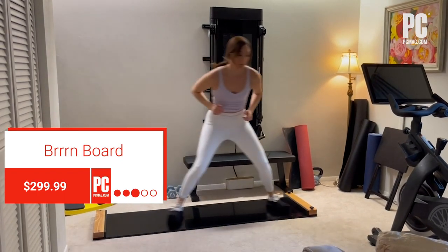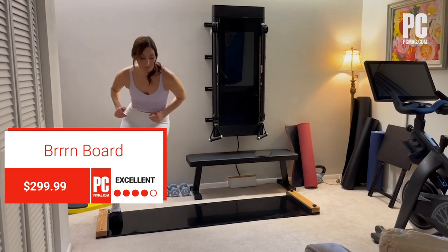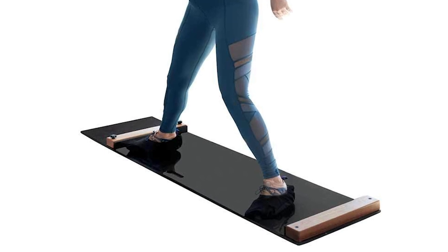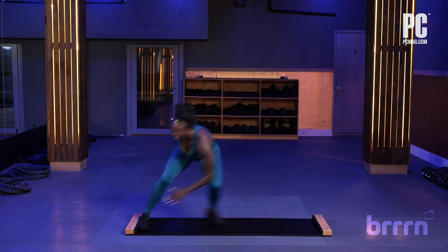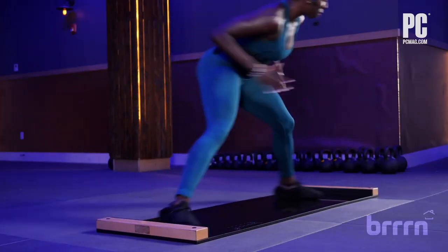Popular among professional sports teams like the Atlanta Braves, slide boards, such as the Burn Board, are low-impact training tools that can help improve your balance, cardiovascular fitness, endurance, and strength.